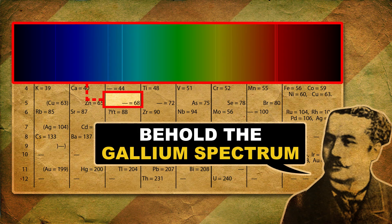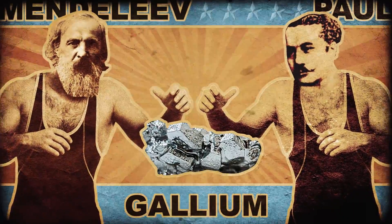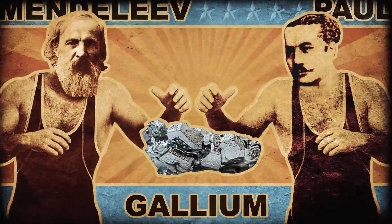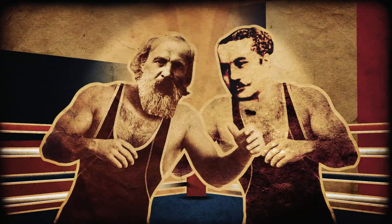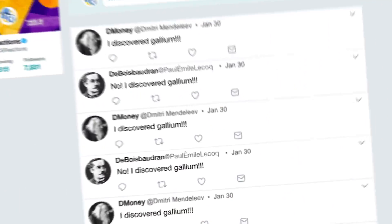But instead of that, Paul called his new element gallium. Here's where the drama comes in. Mendeleev claimed he discovered gallium, but Paul disagreed since he did all the work. In a sort of Crimean war of articles and scientific journals, the Russian and the Frenchman duked it out for years — the 19th century version of an epic Twitter beef.